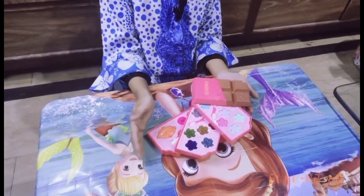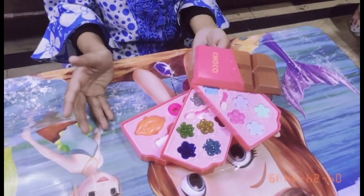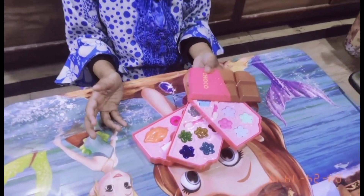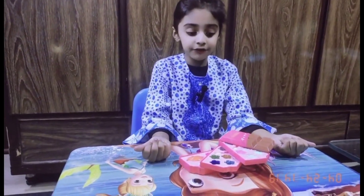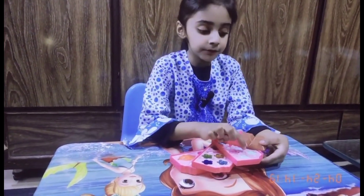Friends, this is a chocolate shape. There are different eyeshadows and colors I have to tell you.